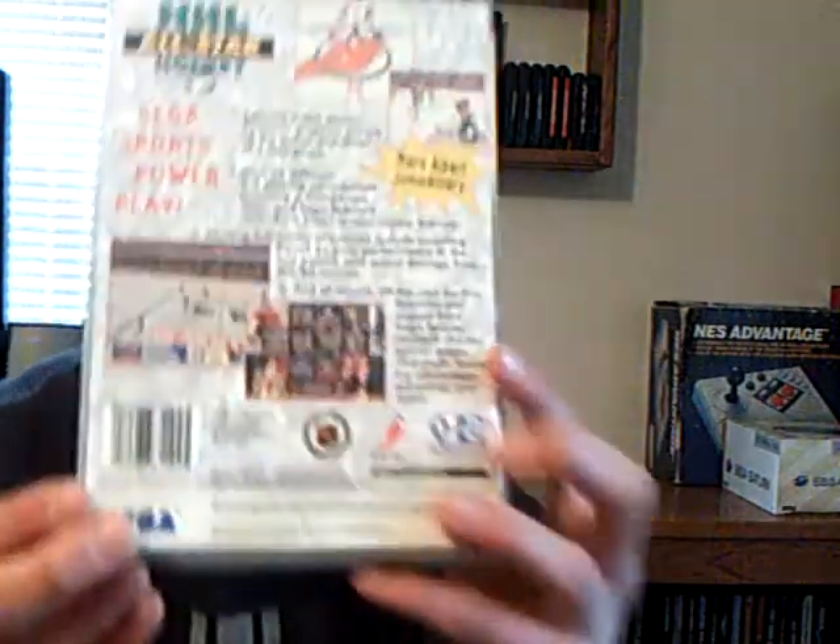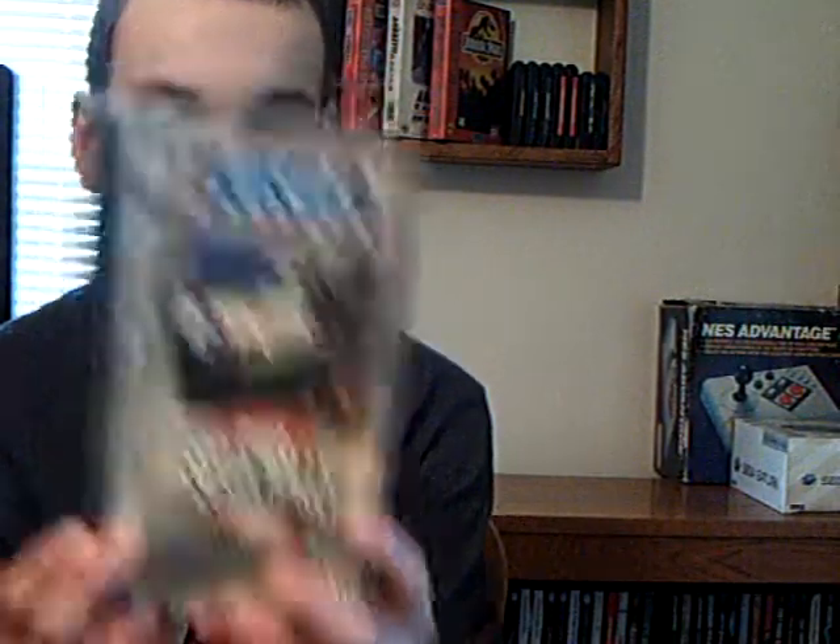We got a cracked copy of NHL All-Star Hockey. I don't really mind too much — there are a couple of cracks but the label is fine and I'll just clean it up. I could always go for a good hockey game. Next up is Sega Rally Championship — I used to play a game on my computer called Rally Racing, and I hope this is almost the same experience. The end label is fine and there's only one crack, so that looks awesome.